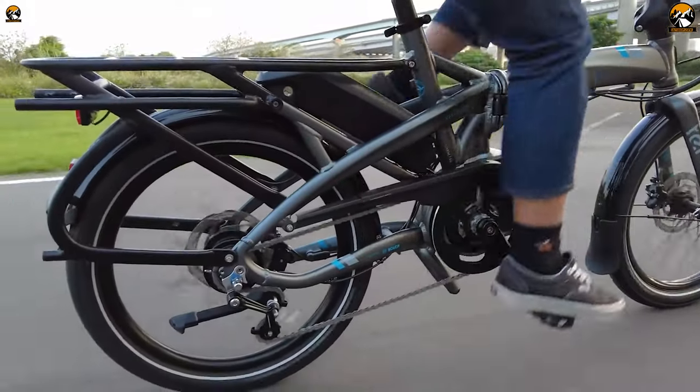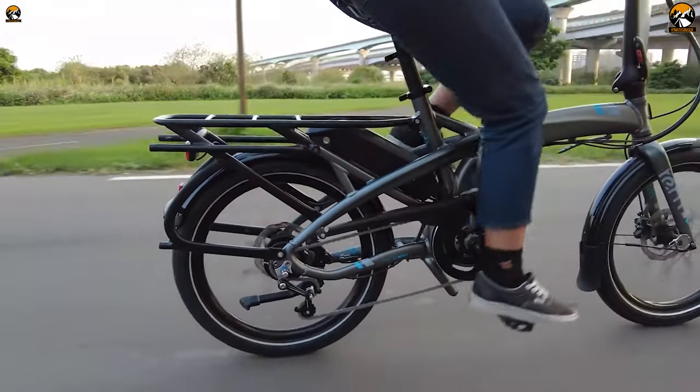So please sit back, relax, and enjoy our video on the top five folding electric bikes.